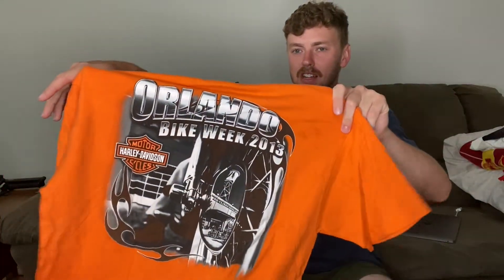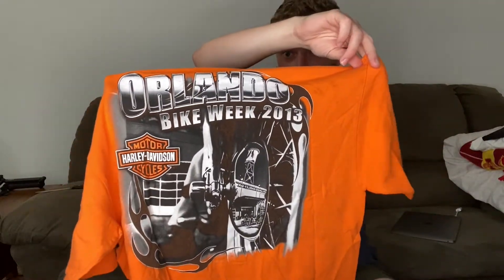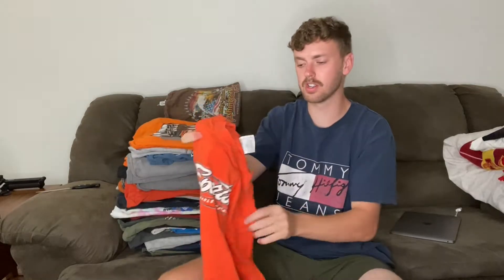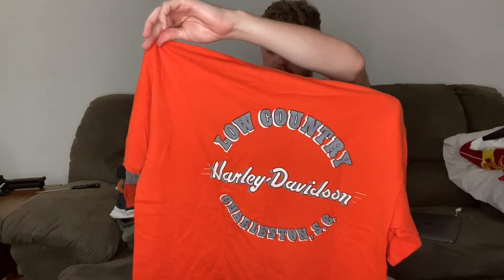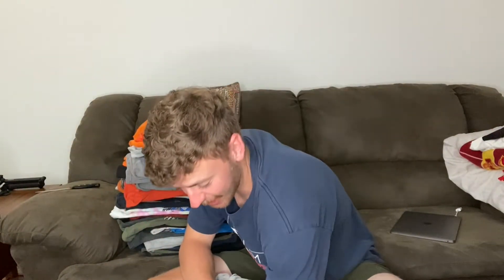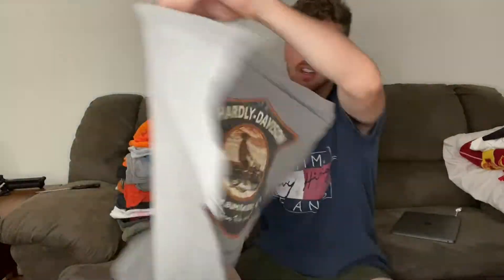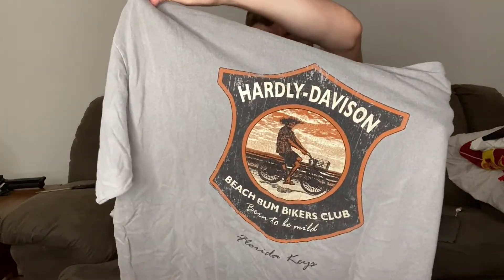My tip of the day: if you're going to buy something, make sure you can sell it or do something with the item even if it doesn't sell. We've all been there — all resellers have bought something that doesn't end up selling; it's just part of the gig. This one's a nice Orlando graphic. Another orange one from South Carolina. Beach Bum Bikers Club — check out that graphic from the Florida Keys.